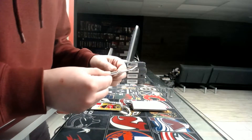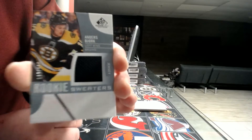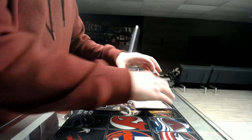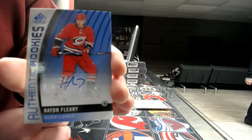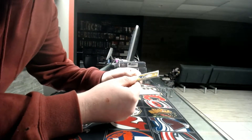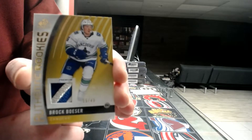Rookie sweater out of 189 for the Boston Bruins — there's junk. Rookie autograph — Carolina Hurricanes, Aiden Fleury. And our last card is the premium material rookie patch, 15 out of 49 — Vancouver Canucks, Brock Boeser.